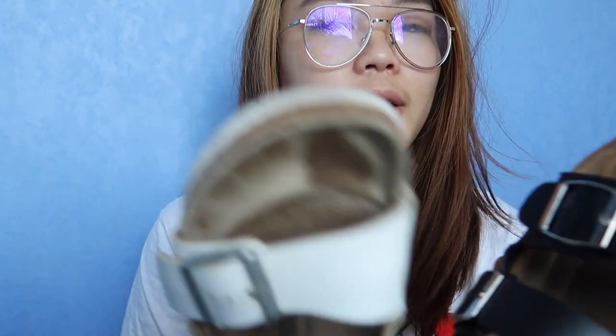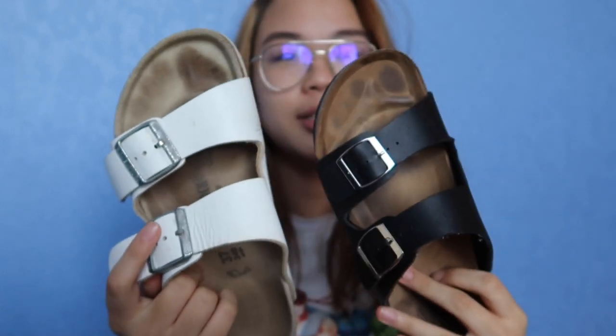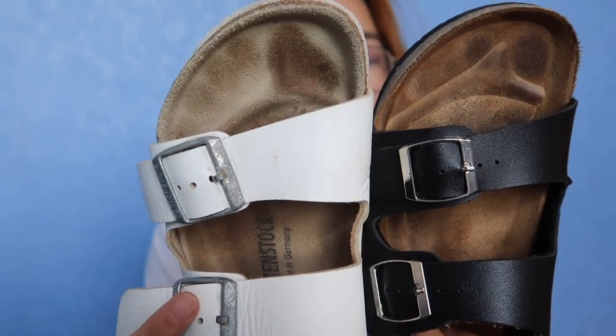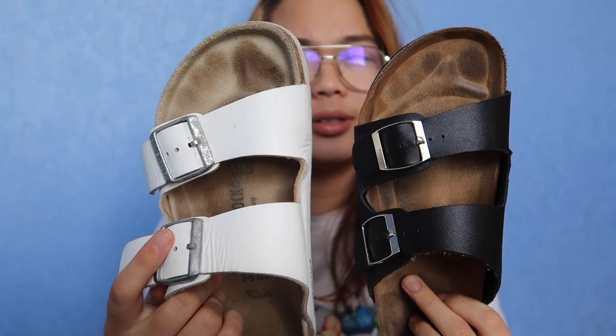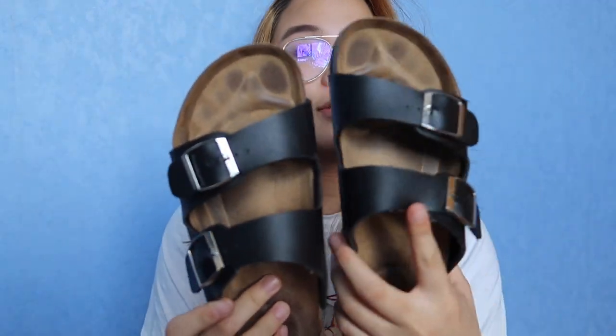Another difference I found was that the real one is quite a bit wider. Both of these are the same size, but the real one is quite a bit wider. You can get a narrow version of Birkenstocks as well, but these are just the normal ones. I found that because these shoes are quite wide, for someone with narrow feet like myself, the replica ones actually fit me better.